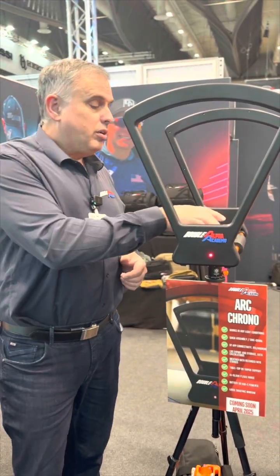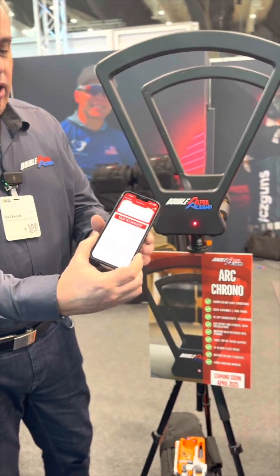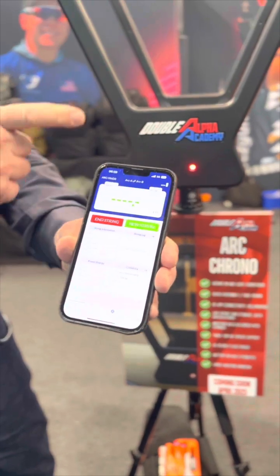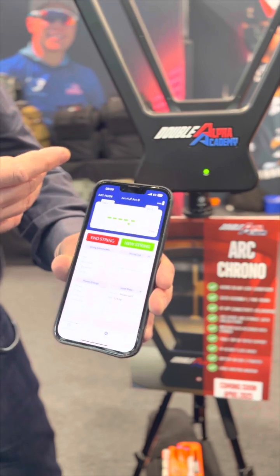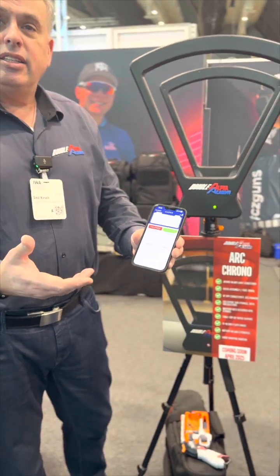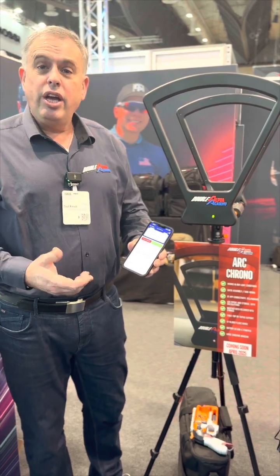You can also attach it to a power outlet and use it all day long. The device does not have a display, but it links to our app. On the app you can tap to shoot to link it to the chronograph, power the arcs on or off, and record all your shots. They get saved and you can use that data to analyze the string — it gives you all the statistics about the shots recorded.